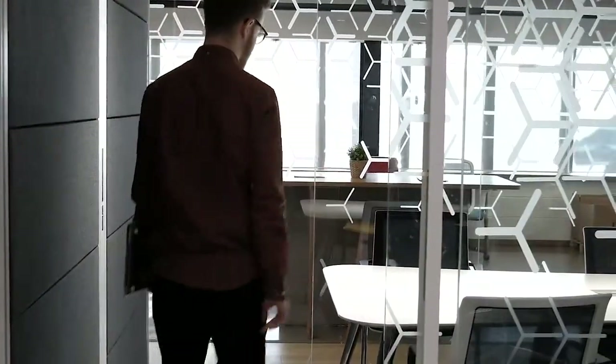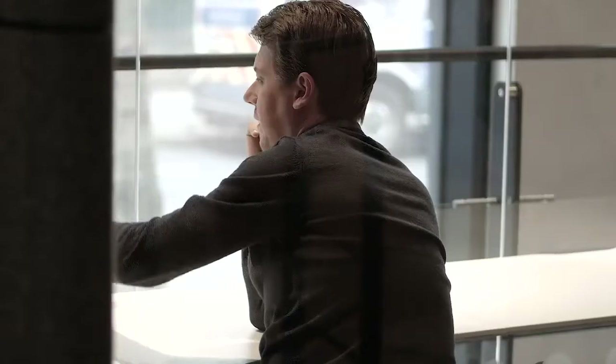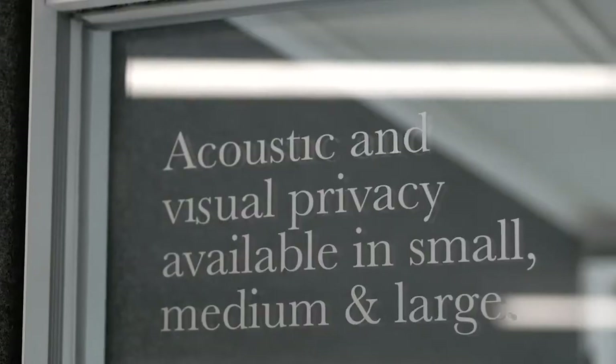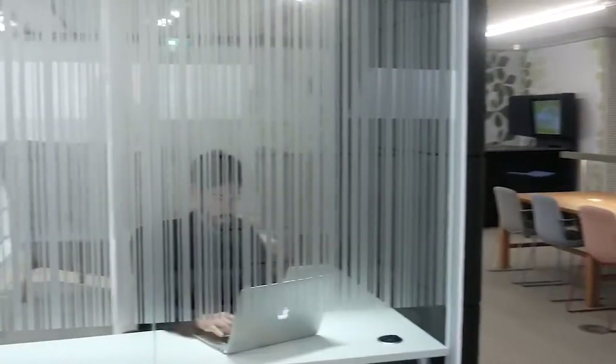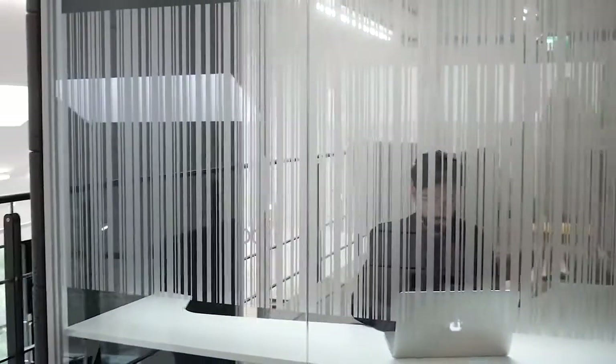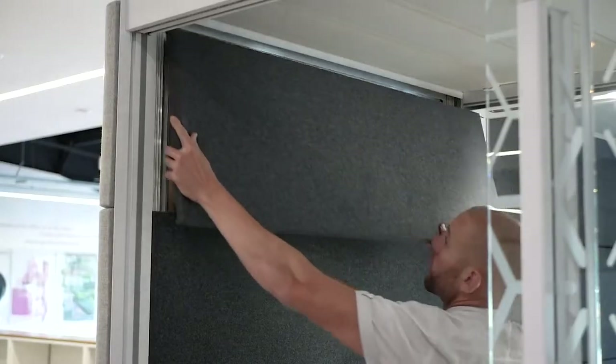Acoustic privacy is really important in our pods and critical in the workplace too. The glass gives us a real quantified acoustic performance. Two sides of the Air 3 pod are covered in glass, and the other sides have a highly absorbent engineered panelling system.